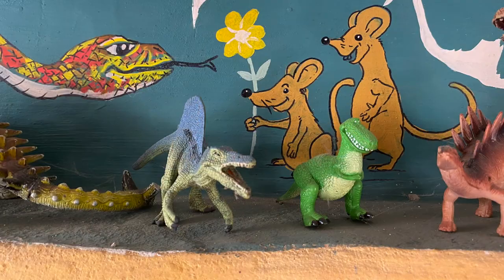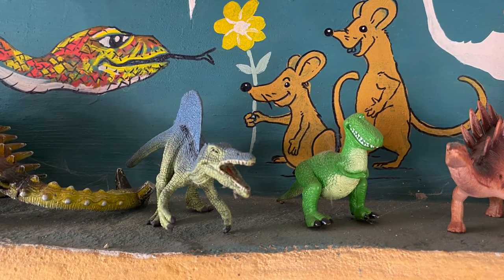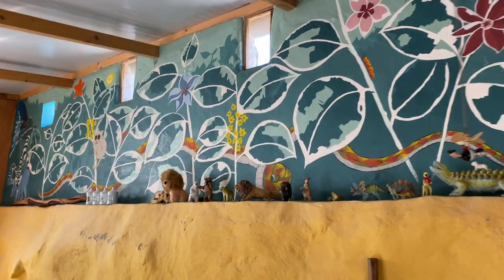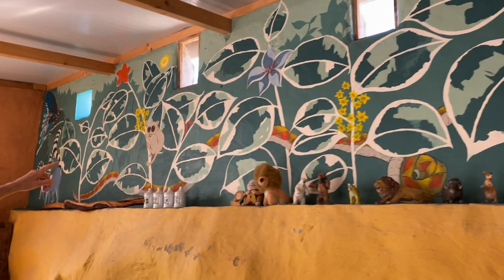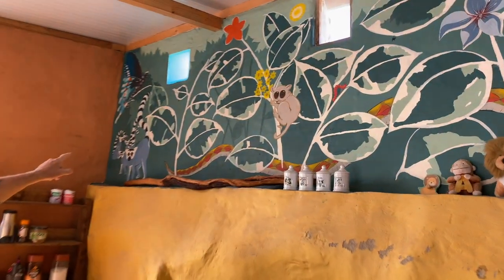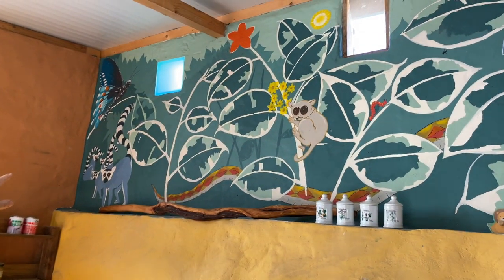This is my dinosaur collection, by the way — I am only four years old. Coming along, yes, more flowers. We have a — I can't remember what his name is — big eyes, and some lemurs at the end, and a big butterfly, a giant butterfly.